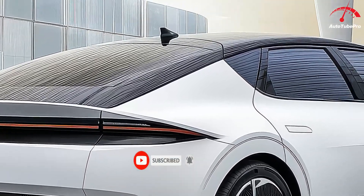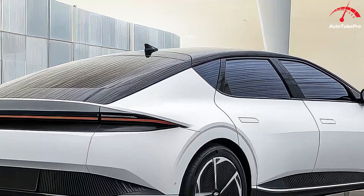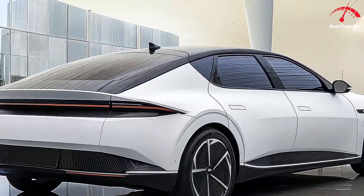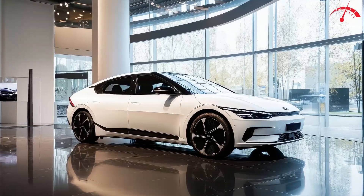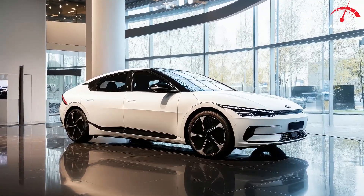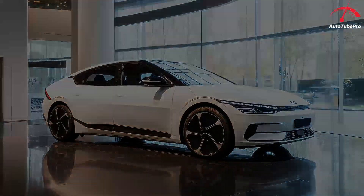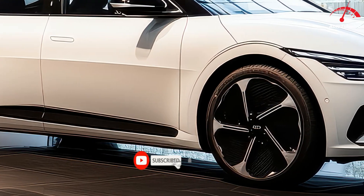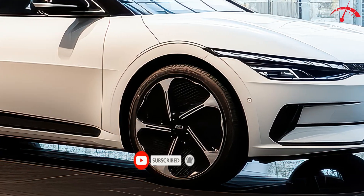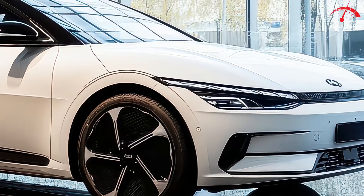Hyundai has made the Ioniq 6 available in several trims, each designed to meet different needs and budgets. Among these, the SE Long Range rear-wheel drive version stands out as the best value. It pairs a larger battery with a 225 horsepower motor, offering an EPA-estimated range of up to 361 miles on a single charge, making it one of the most efficient options in its class — perfect for those who prioritize range and efficiency.